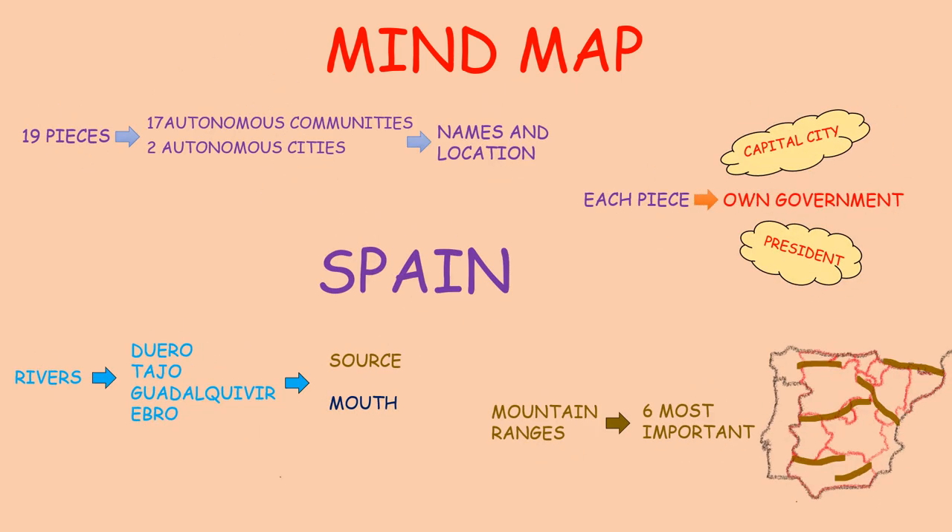Here you are — an easy mind map to review the most important information that you need to know. Good job, class! See you!